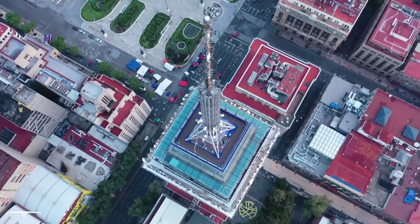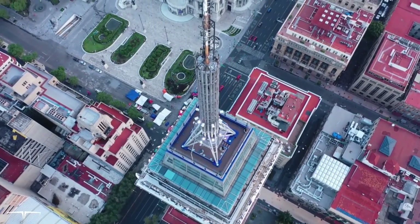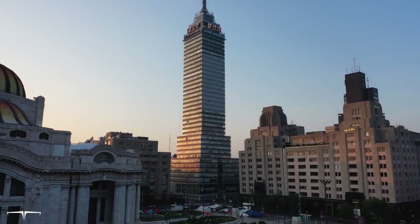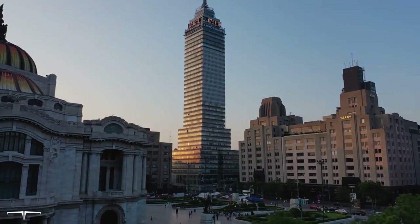I suggest going to Torre Latinoamericana when it opens. In addition to being less crowded, you'll get a better view of the city in the morning. Eventually, visibility will be reduced due to an increase in pollution.